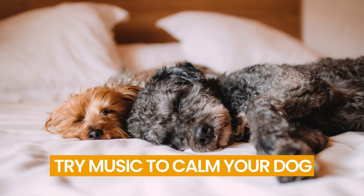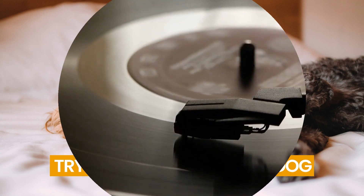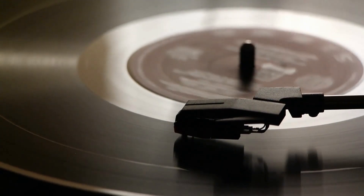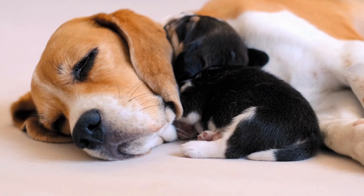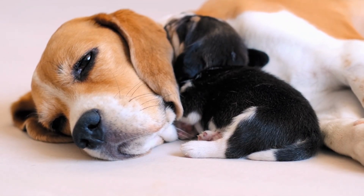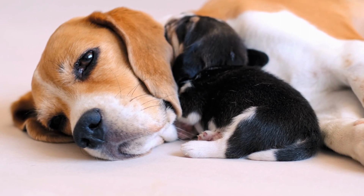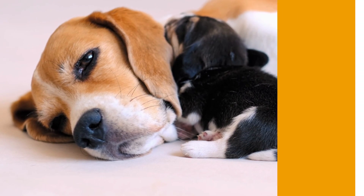Number 12: Try Music to Calm Your Dog. Music, mainly classical music, can relieve stress and help us unwind. New research has found that some types of classical music can also calm your pet. Playing music calms dogs down, slows their breathing, and lessens barking. Use music to soothe your dog if they are overly agitated or barking incessantly.